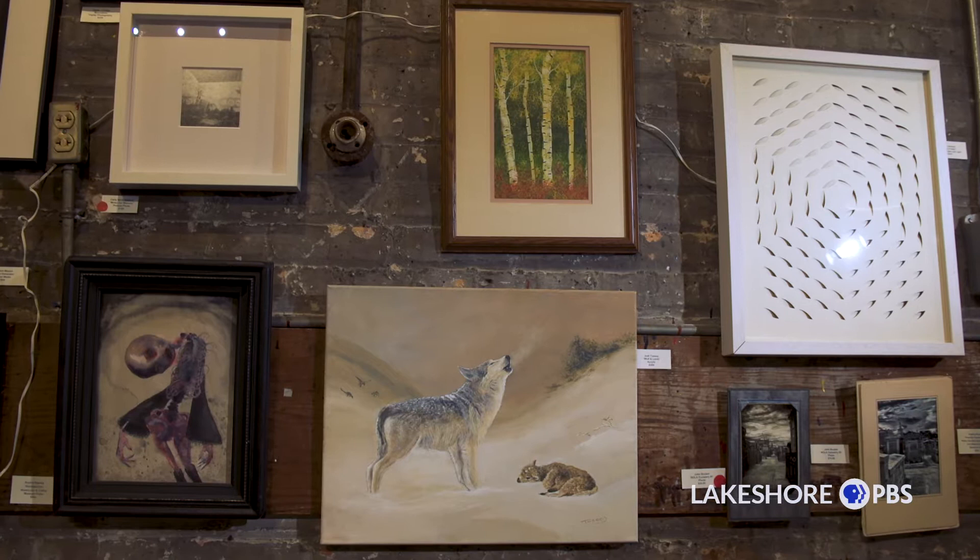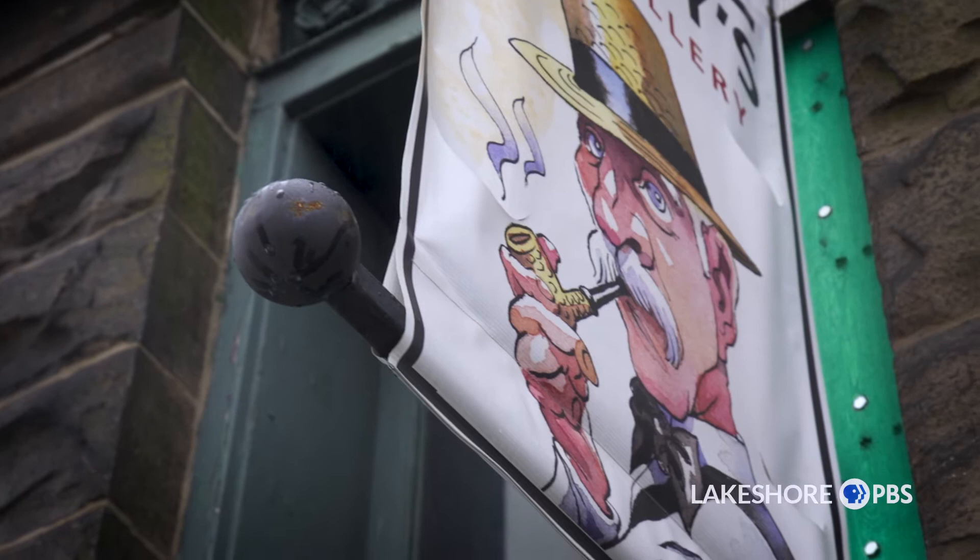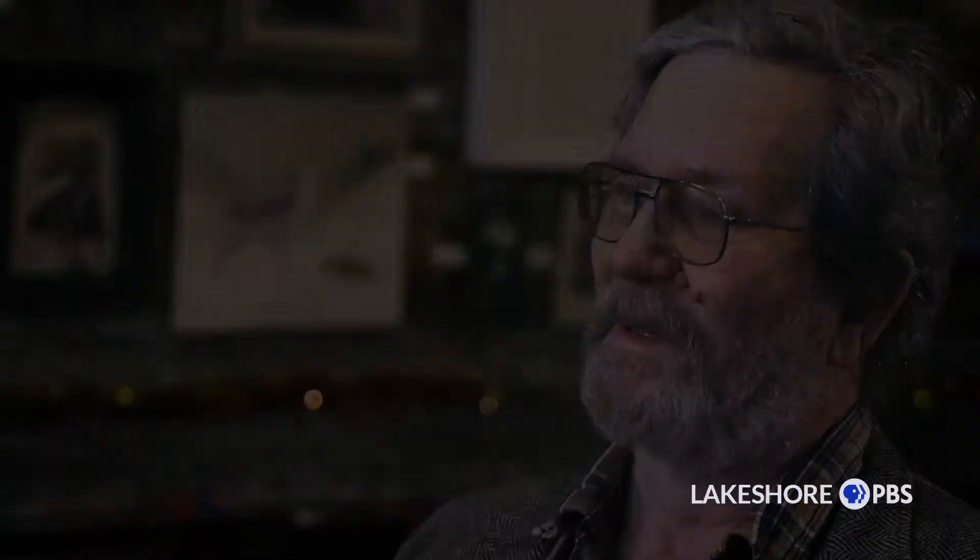We first opened in October of 2008, and now there are well over 150 artists. My great-grandfather's name was Paul Henry Mueller, so it became Paul Henry's Art Gallery. I don't know how he feels about me turning his nice sweatshop into a place of fine arts, but it's done now.